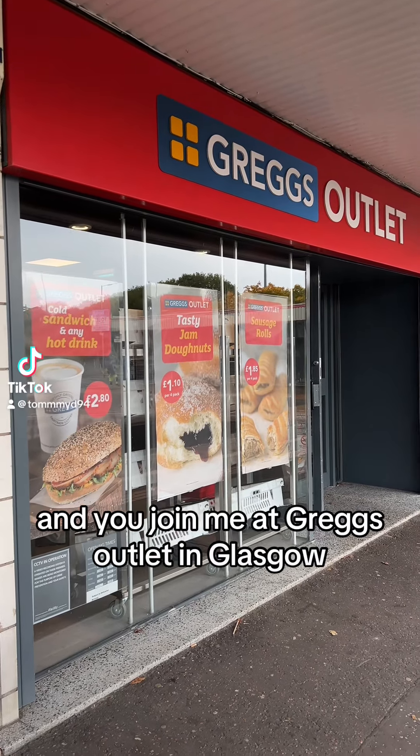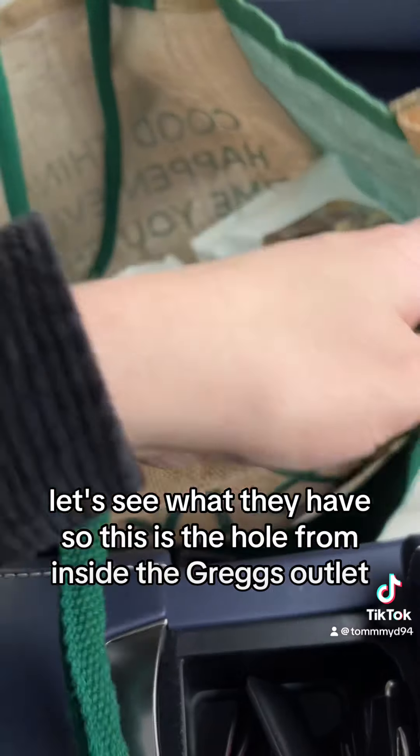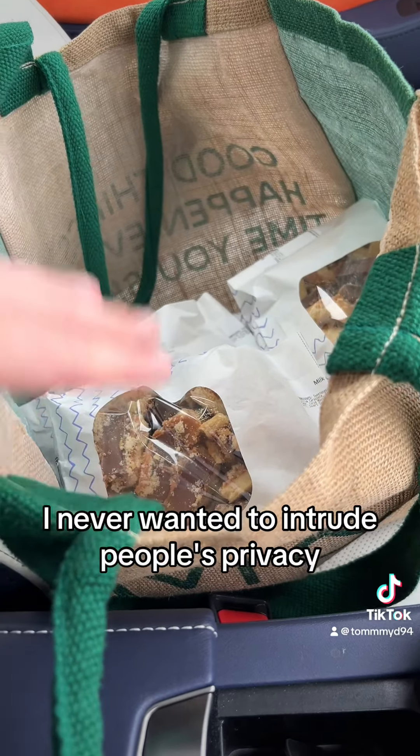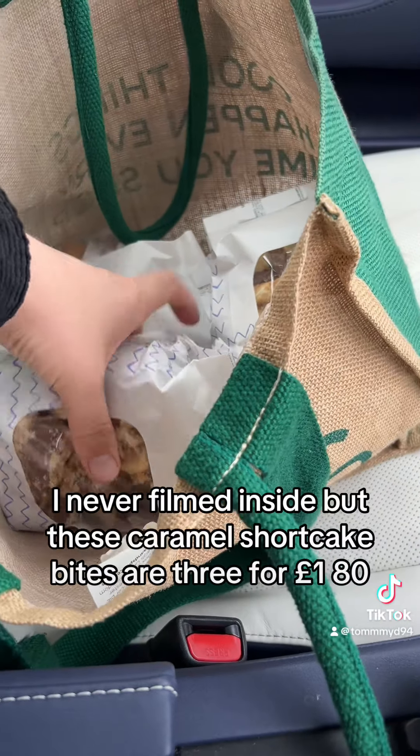Hello! Join me at Gregg's outlet in Glasgow. Let's see what they have inside. Here is the haul from inside — I never wanted to intrude on people's privacy so I never filmed inside, but these are the items I picked up.